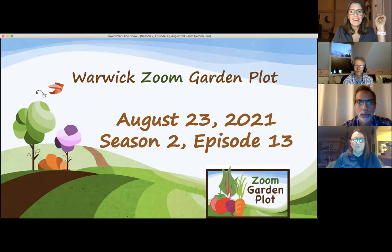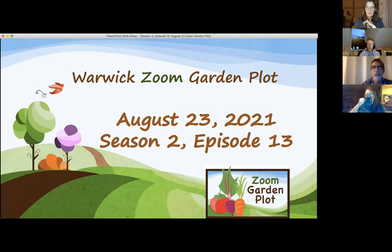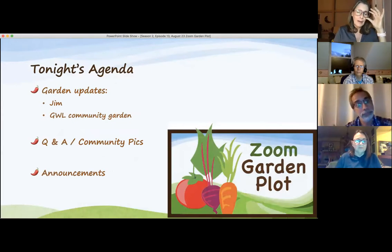Hi everybody and welcome to another exciting episode of the Zoom Garden Plot. Today is episode 13 of season two and we have a jam-packed episode for you tonight. On the agenda are garden updates from Jim. He's not here yet so if his turn comes we'll just skip over to the Greenwood Lake Community Garden.